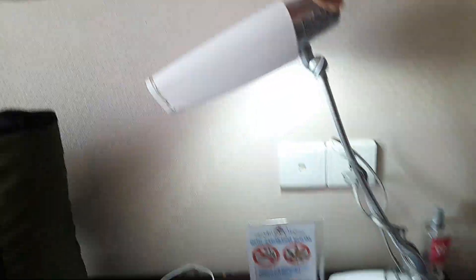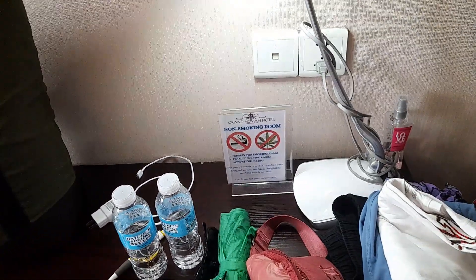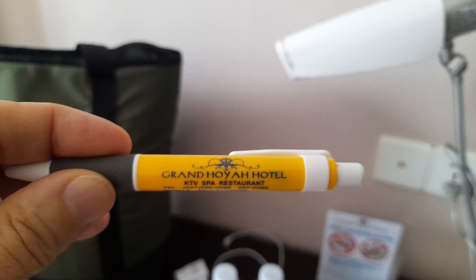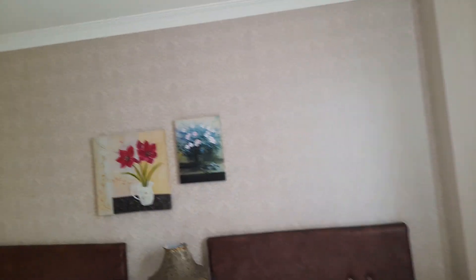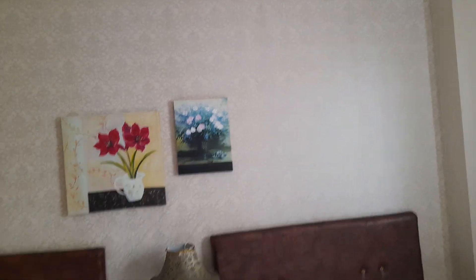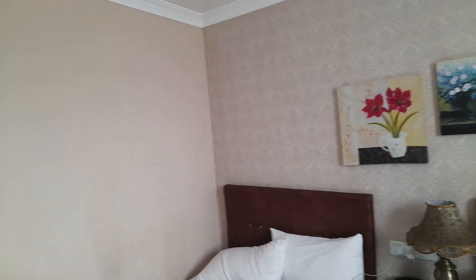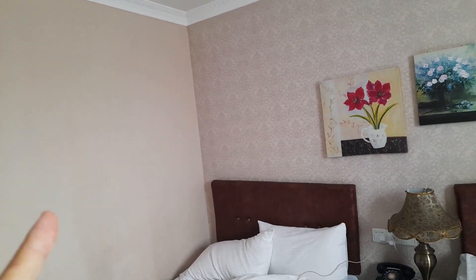We'll be headed back tomorrow to Angeles City. You've got a little desk light here and a little desk. Grand Hoya Hotel again — it's a good hotel, I highly recommend it. A little pricey, especially for me since Johnny Subic is always on a budget, but it's a nice place and I can't complain.